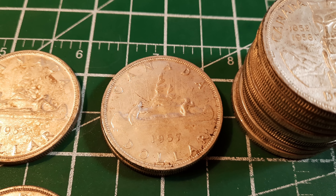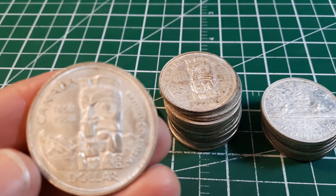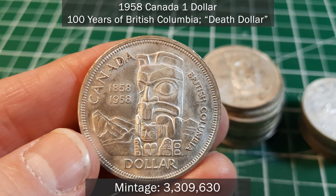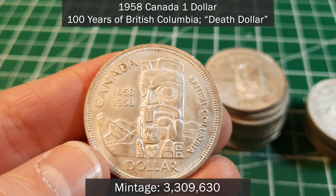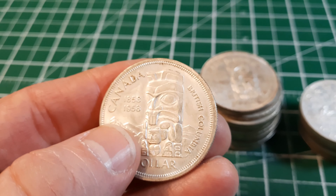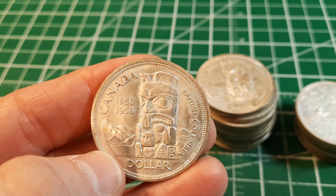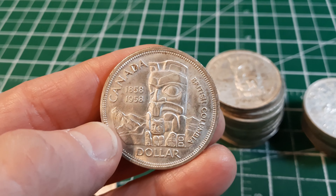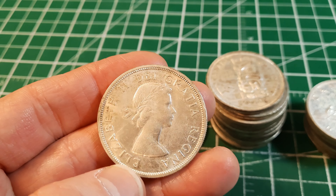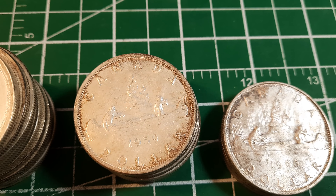We got two 1957s and these both feature the full water lines. Next up is the 1958 — we got a good little stack, 11 of these. This is probably the nicest example from the pile. This is commemorating 100 years since the founding of British Columbia as a Crown Colony. It features a totem pole and it's been dubbed the 'death dollar' because it features the figure of a raven on the totem pole, symbolizing death in Native culture. A very beautiful coin — no varieties to speak of — and we got 11 to add to our silver stack.